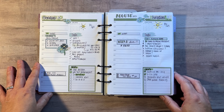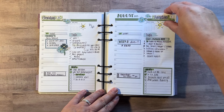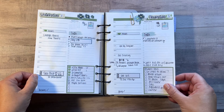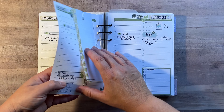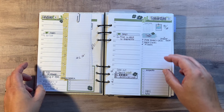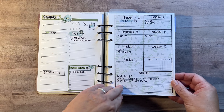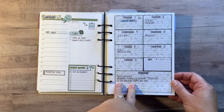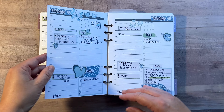Here is the start of the first week in my Daily Duo. Sometimes I paperclip things on that I'm working on or don't want to forget. And here's the second week. I usually fill these out quickly and then I don't use them again, so I'm thinking about not using these anymore.